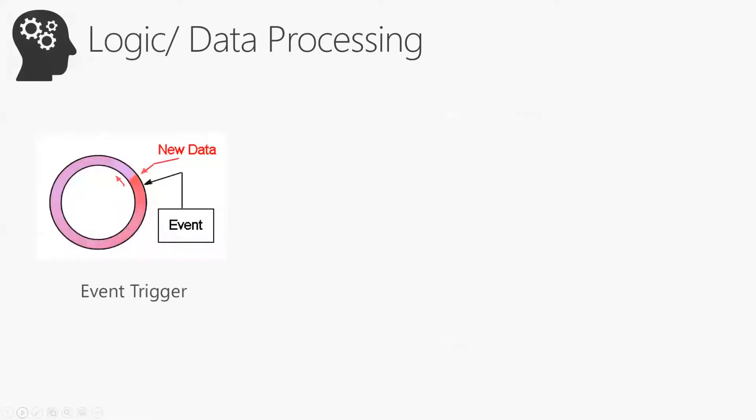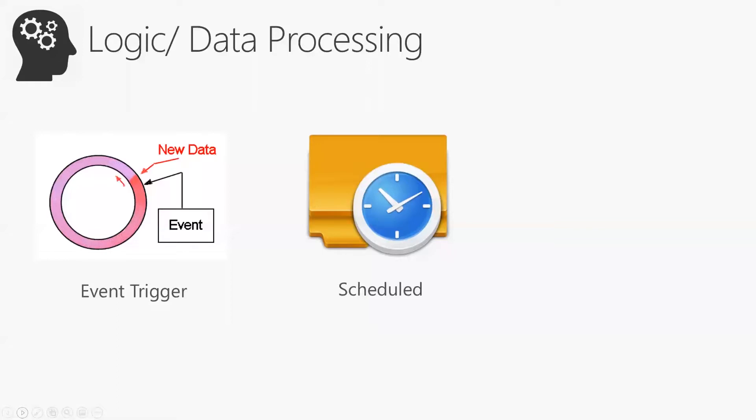Data processing in Power Apps and Flows is driven by event triggers. A trigger could be: an item being created in SharePoint, a scheduled check every five minutes, or a manual button press. These triggers initiate the processing of data within your applications.